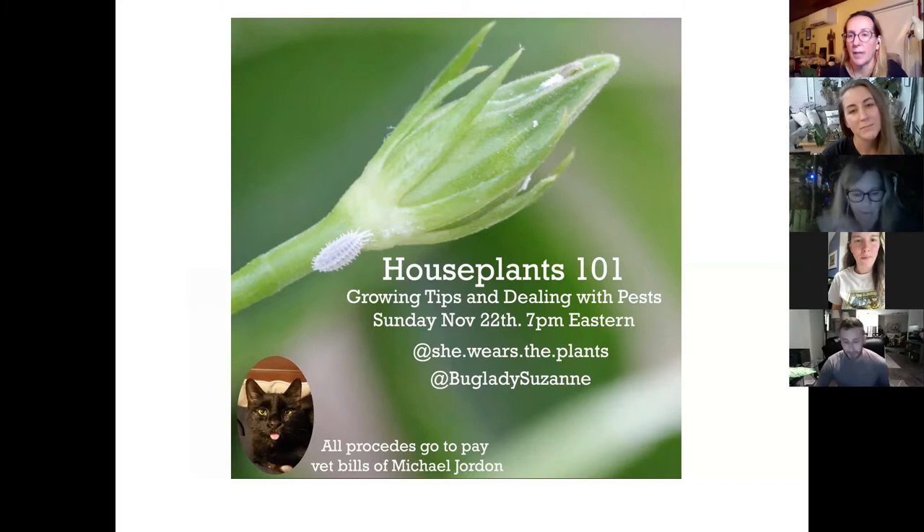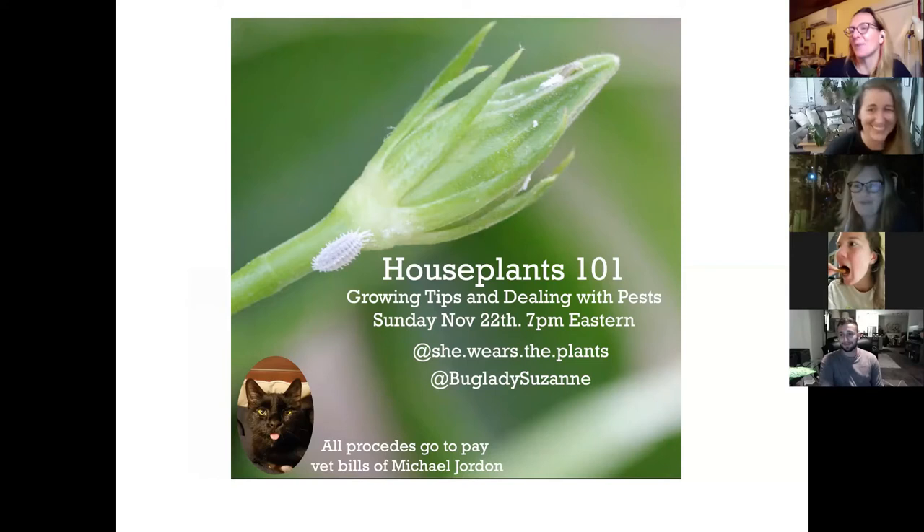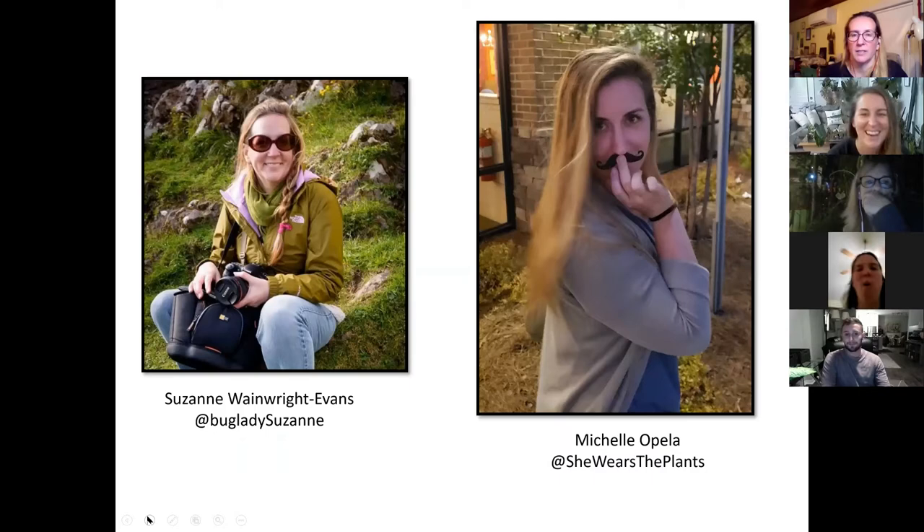Welcome everybody. Tonight we're going to be doing a talk about house plants, a little more homeowner oriented. Normally the Zoom meetings I do are a bit more commercial oriented for commercial growers. This is being recorded tonight so that we can put it back out there — not this whole first chitchat part, but from the professional start. It will be available online, so just be aware you're being recorded.